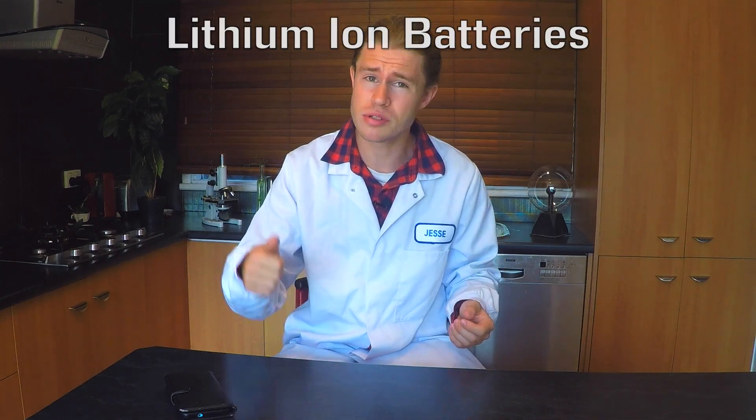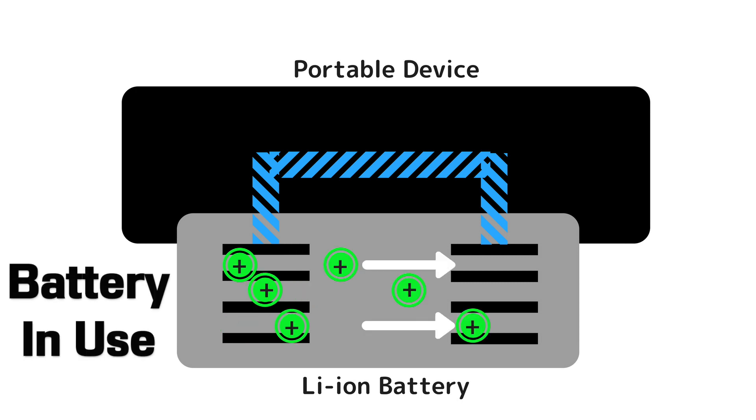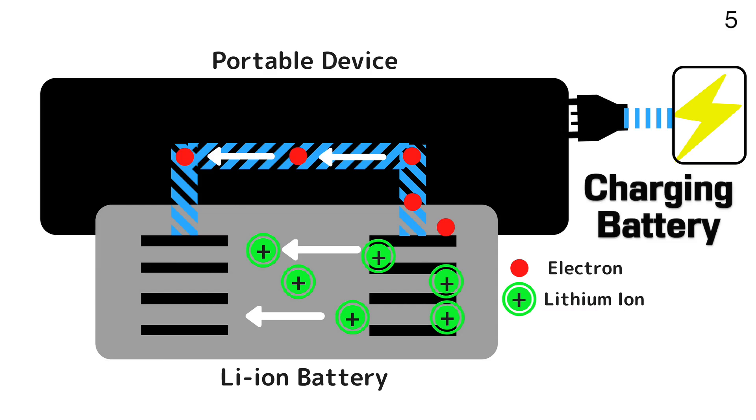Today we're looking at lithium-ion batteries which power all of our portable devices like phones, laptops, power packs, power tools, and things like that. When the battery is in use, lithium ions — that's positively charged lithium atoms — move from one end of the battery to the other, and this causes the movement of negatively charged electrons through your device, giving it power. When the battery is charging, electricity forces the reaction to go in the opposite direction, and the ions move back across the battery.